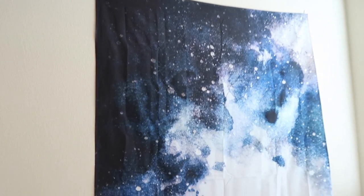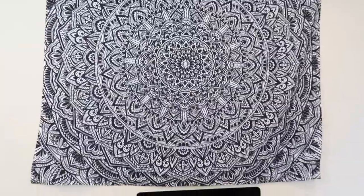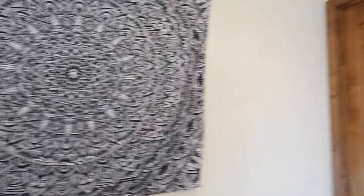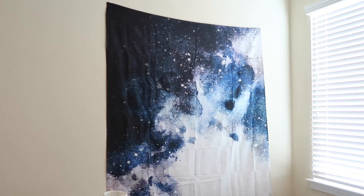I think these are going to look really good on my wall — hopefully they're the right size. So these are the tapestries: this one is a mandala design and this one is a galaxy design, and they're both in a size small. I'll insert some clips of them on my wall after I hang them up. The galaxy one is right above my bed, and the mandala one is right above my desk. If you want to see more of a complete tour of my room, comment down below — I'm absolutely in love with both of these tapestries.